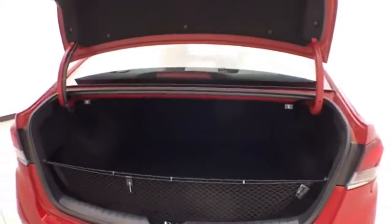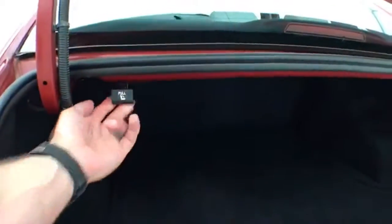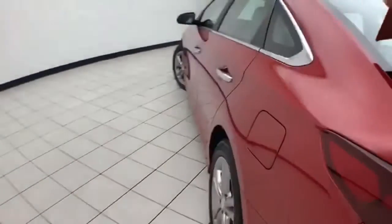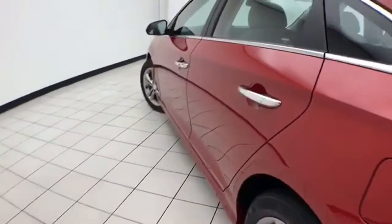Spacious trunk with a wide opening that makes it easy to get things in and out. There's a removable cargo net, perfect for keeping smaller items secure. Pull the tab on either side and the split seatback folds down to accommodate longer cargo items.